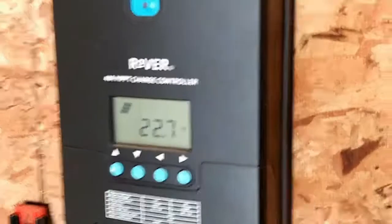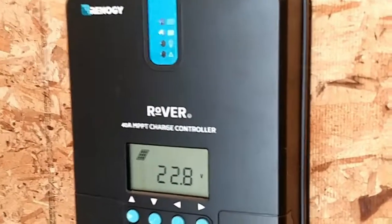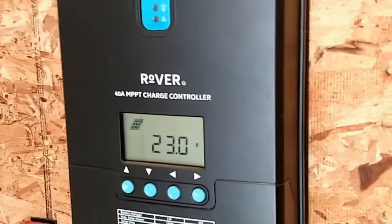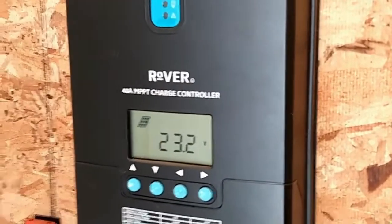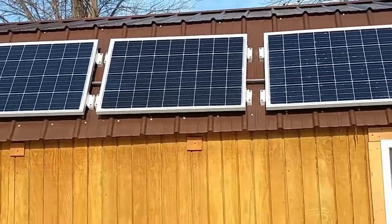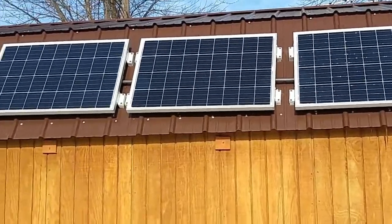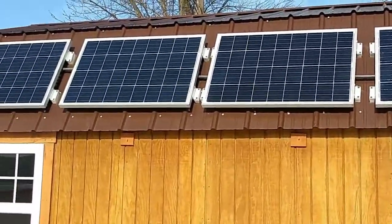We're floating right now — that's what the top blinking button means — but we're still producing a ton of voltage. My point in all of this is: people say that you don't want to use solar panels during the winter.